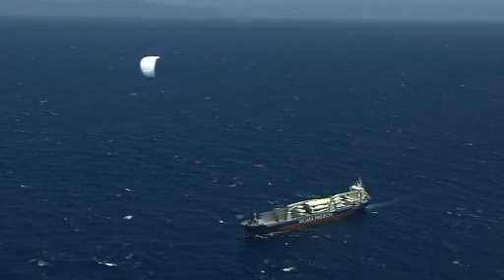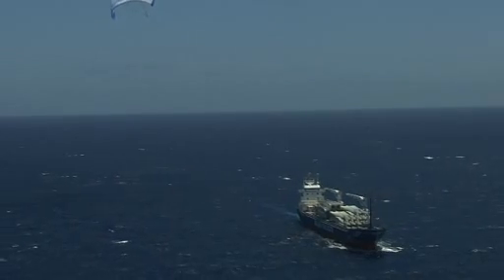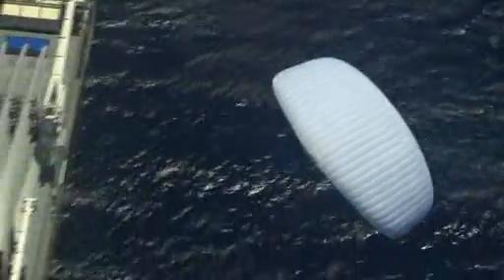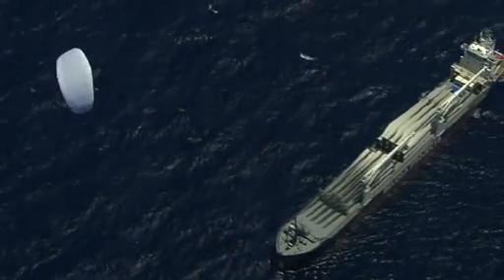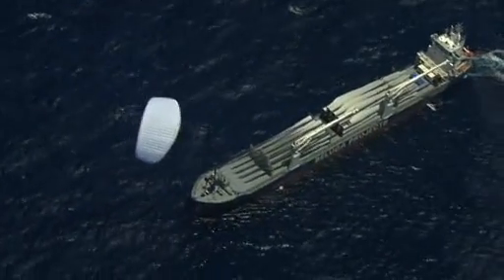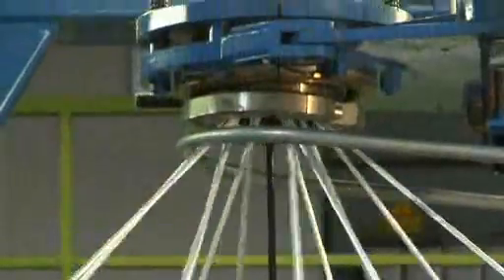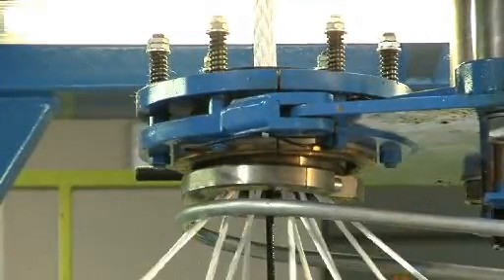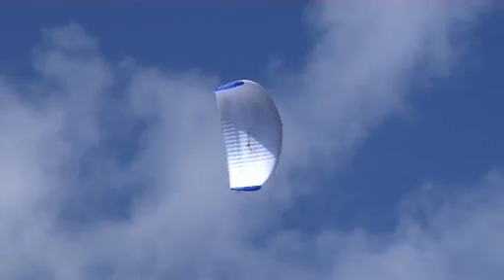The steering system for the SkySails propulsion works automatically. It aligns the towing kite to provide optimal propulsion depending on the direction and strength of the wind, as well as the ship's course and speed. The SkySails steering system consists of a control pod and the control system. The control pod's function is comparable to that of a paraglider pilot — it shortens or lengthens the control line on the right or left, influencing the flight path of the towing kite. The control pod is supplied with data and energy through a special cable integrated within the towing rope, and the control system steers the SkySails system automatically, similar to the autopilot of an aircraft.